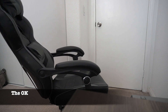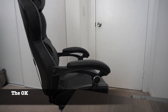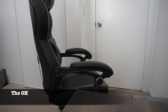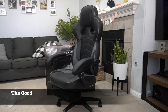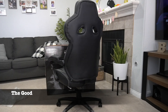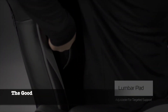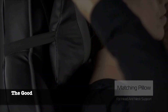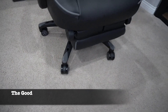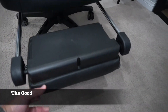Customizability is also a key aspect of this gaming chair. It features adjustable armrests, allowing you to find the perfect position for your arms and wrists. Additionally, the reclining backrest enables you to effortlessly adjust the chair to your desired angle, whether sitting upright or leaning back and relaxing. Notably, the Respawn 110 has a weight capacity of up to 275 pounds, making it suitable for a wide range of users, whether you're a petite gamer or a more robust individual.